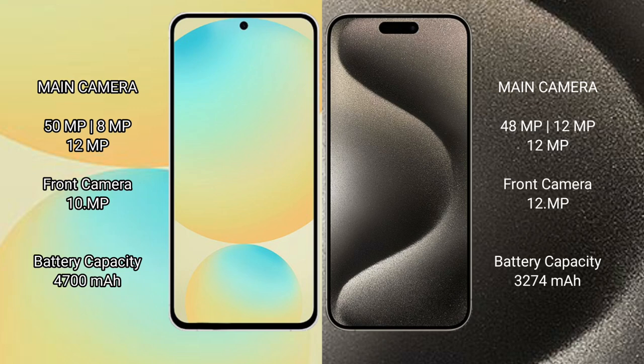Samsung Galaxy S24 FE has a 4700mAh battery with 25W fast charging support. iPhone 15 Pro has a 3274mAh battery with 27W fast charging support.